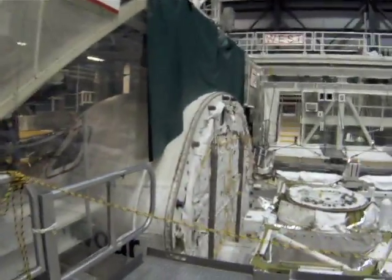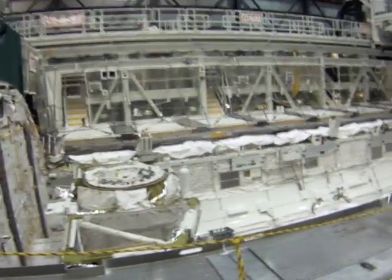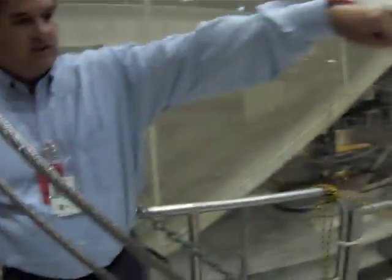I'll ask you to stay away from the edges. This is a real shot right here — only a couple times up and down here. Here's the crew cabin airlock, here's the docking mechanism, and then the EVA capture is on the other side.